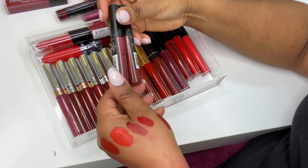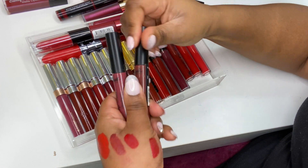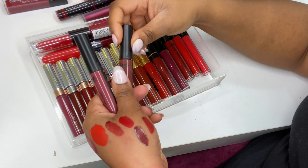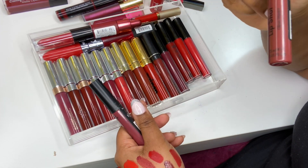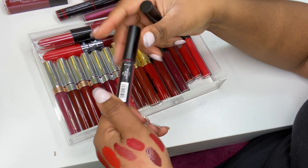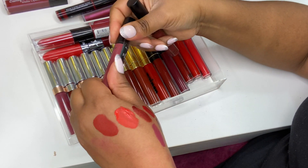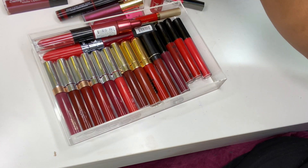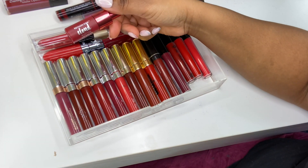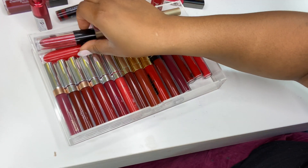I've got two lip colors from Sleek in their Lip Shot formula — it's more like a glossy liquid lipstick. One is a brown shade in Ready or Not — I literally don't have anywhere else to put it — and this one is in Behind Closed Doors. That's a beautiful color; it could probably go in my pink drawer too. Then another Revlon Kiss Cloud Blotted Lip Color.